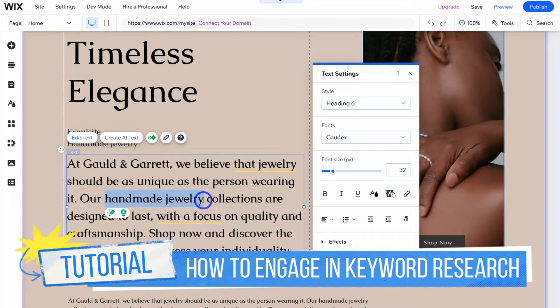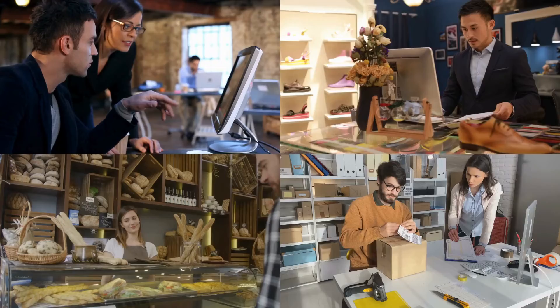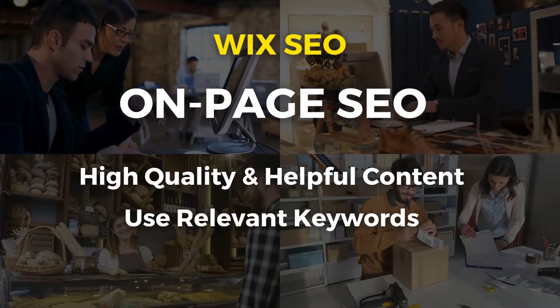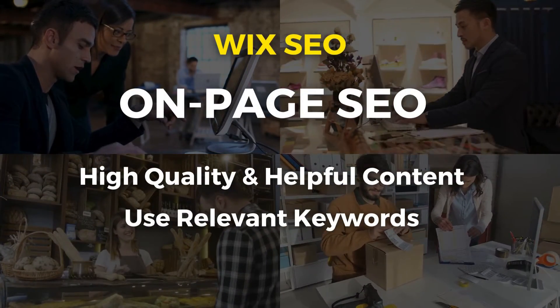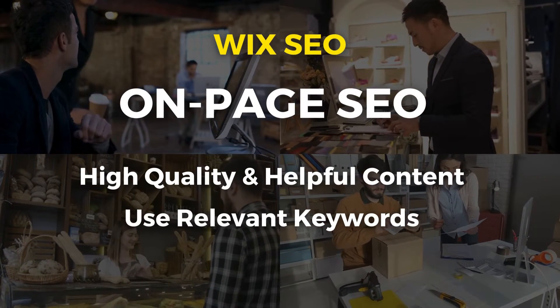The most important activity is making sure your content is high quality and relevant — adding the correct keywords into your content and providing relevant information across your different website pages for your audience. This falls under on-page SEO: optimizing your website pages from the front end so that you rank higher on Google search and other search engines.